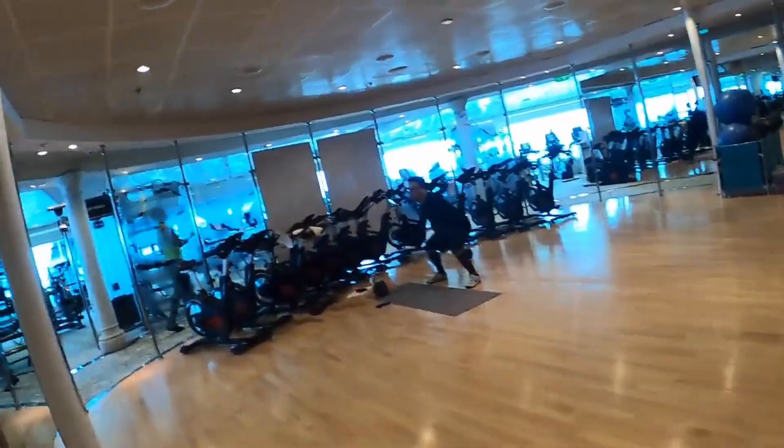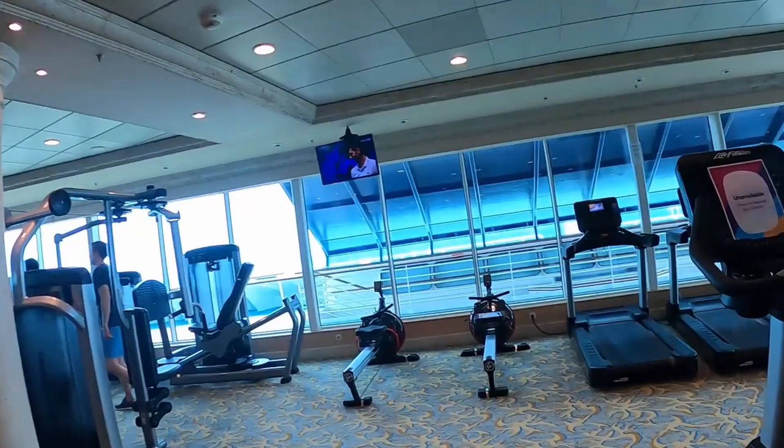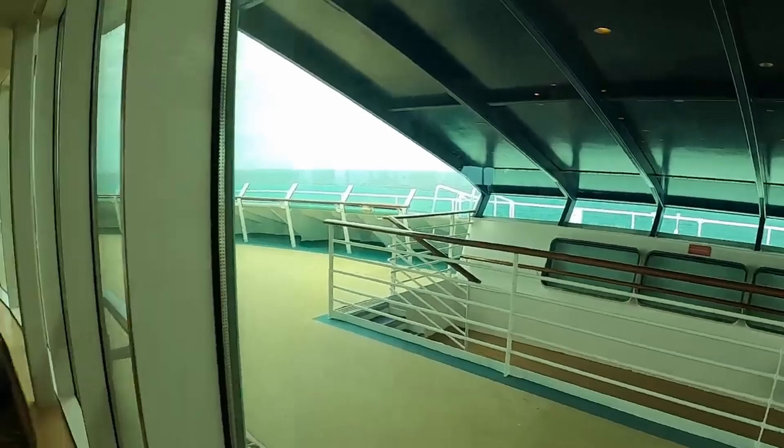Fitness classes — everything you need in the fitness center. All the way forward is what they call the peekaboo bridge, where you can look down and see what the captain is doing.